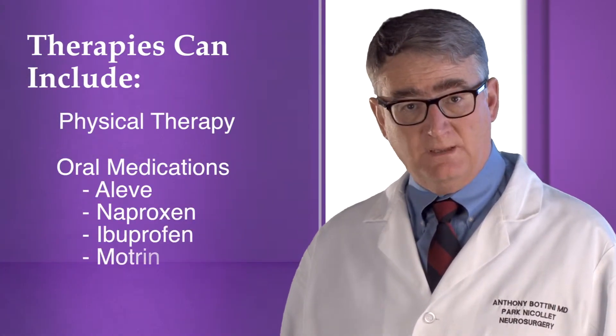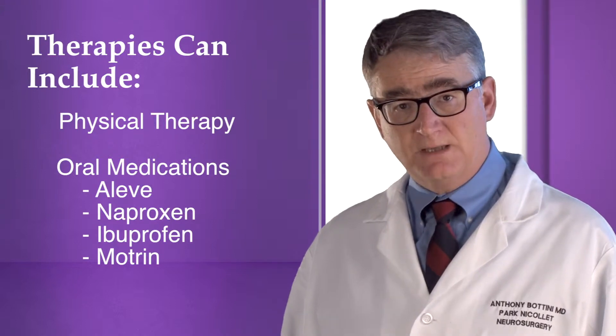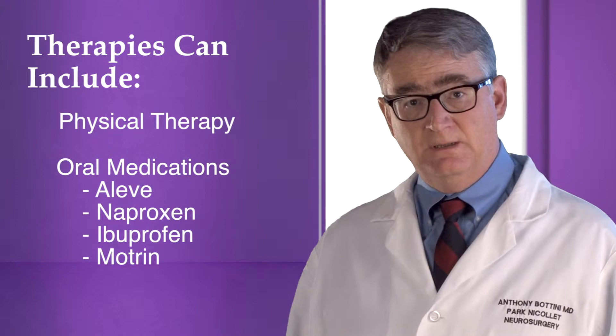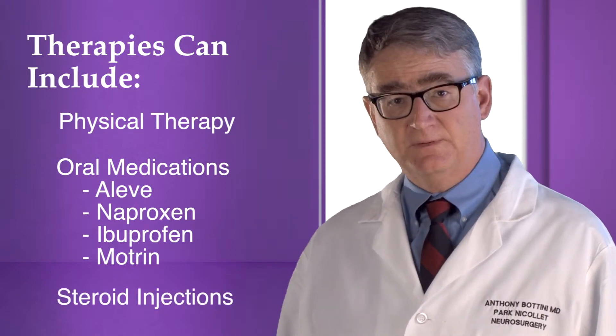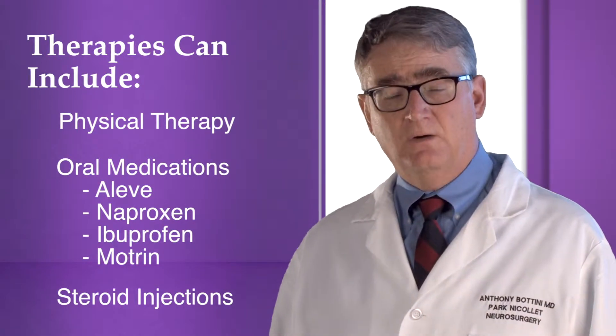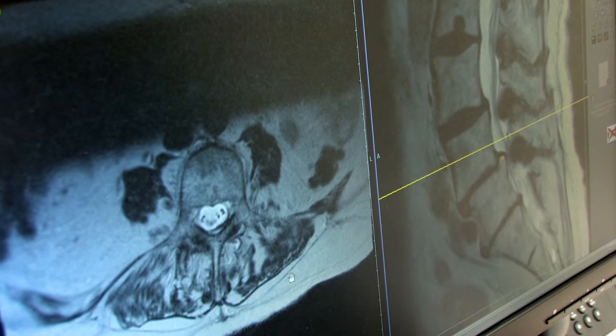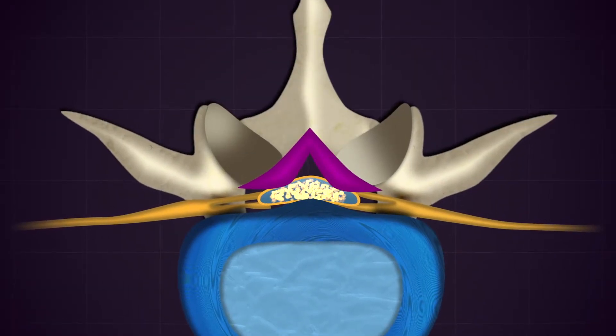Early in the course of spinal stenosis, therapies are directed at reducing nerve compression and inflammation. Physical therapy, oral anti-inflammatory medications such as Aleve, naproxen, ibuprofen, or Motrin, and epidural steroid injections may provide some temporary benefit and symptomatic relief. However, over time, these therapies usually become less useful as the nerves become more severely and constantly compressed.